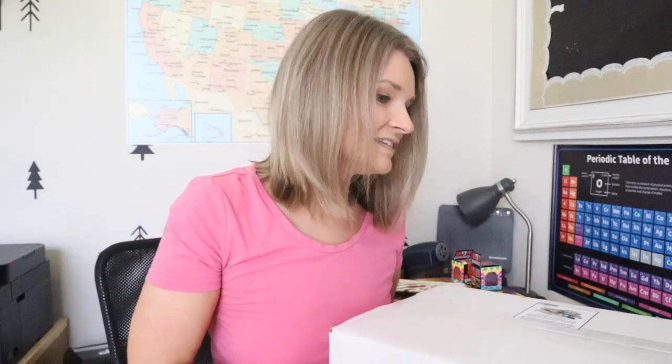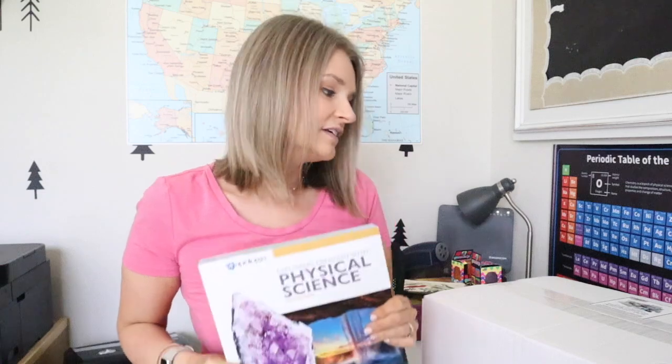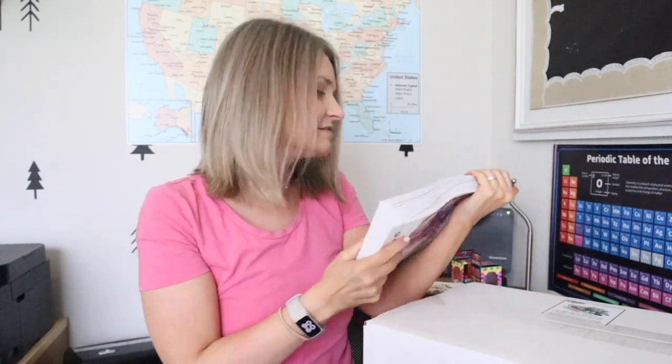Here is the big box — this is what I was excited for, because I am a nerd. This is the new Exploring Creation with Physical Science lab kit. I'm talking about going with this book: Apologia recently updated their physical science and now has the fourth edition — the one with purple on the cover. This box goes with that edition specifically. I can't promise the experiments will be the same for any other edition, so make sure you have the fourth edition book and the fourth edition box. I haven't even opened it yet — we're going to open it now.